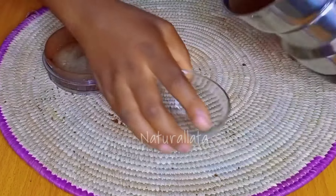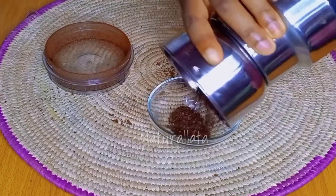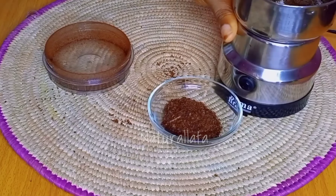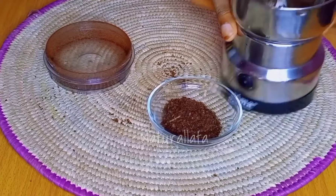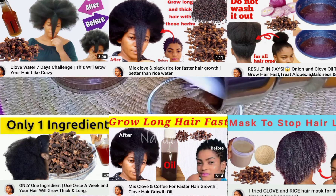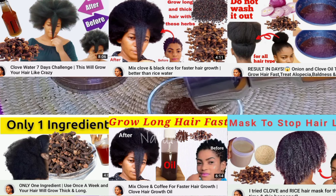Cloves is that one affordable ingredient that guarantees you thicker and longer hair, so that's why I'm always going to use it. But bear in mind that if you're not using cloves the right way, you are going to end up damaging your hair. Take a moment to go through my videos — you'll find many videos on how to use cloves the right way.